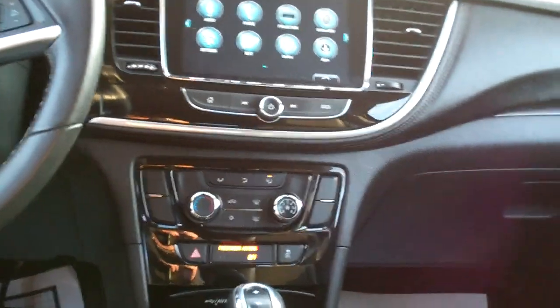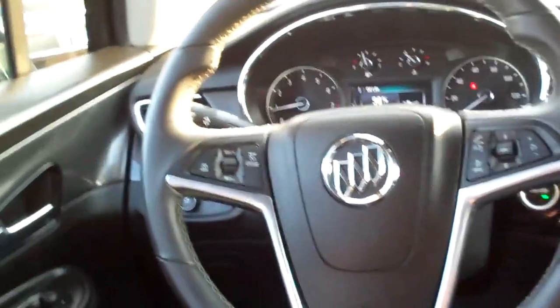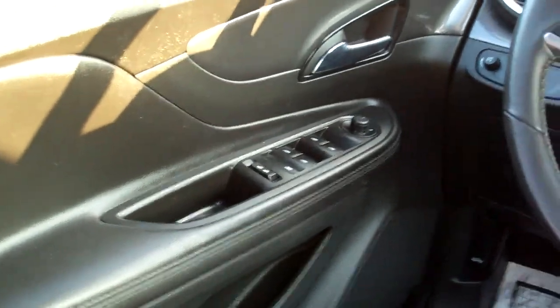There's your climate control for your heat and air conditioning, auto shift, cup holders, radio and cruise control on the steering wheel along with Bluetooth, power windows, door locks, mirrors, you've got a power seat, nice analog gauges — nice car.